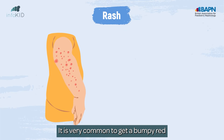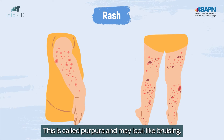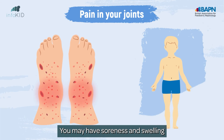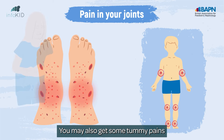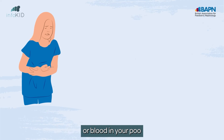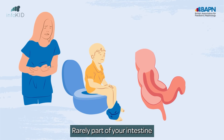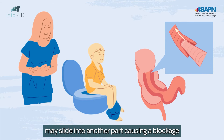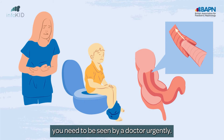It is very common to get a bumpy red or purple rash on your arms or legs. This is called purpura and may look like bruising. You may have soreness and swelling in your ankles or other joints. You may also get some tummy pains or blood in your poo, although this isn't common. Rarely, part of your intestine may slide into another part, causing a blockage, meaning if you have very bad tummy pain, you need to be seen by a doctor urgently.